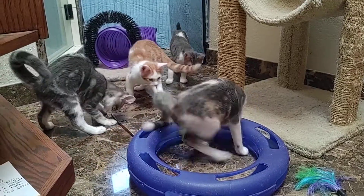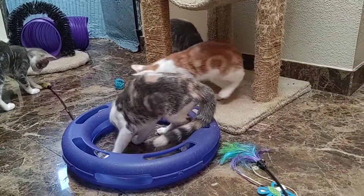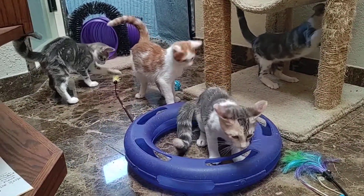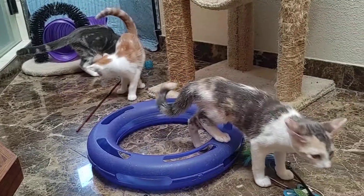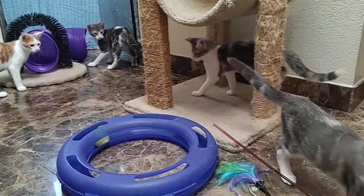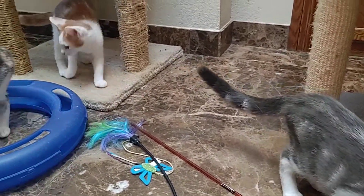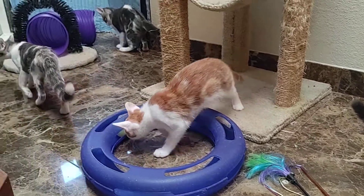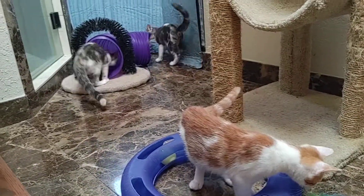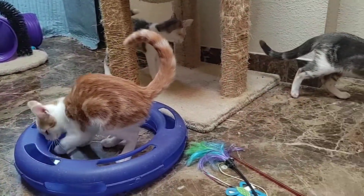All the kittens' names begin with M — that helps us keep the litters straight. Their mom has gone back to the owner and is super sweet, a real house cat who loves her owner and sits on his chest all the time. So this mom came from the streets but is now somebody's pet. We don't know who the dad was.